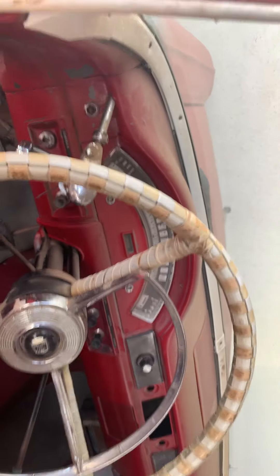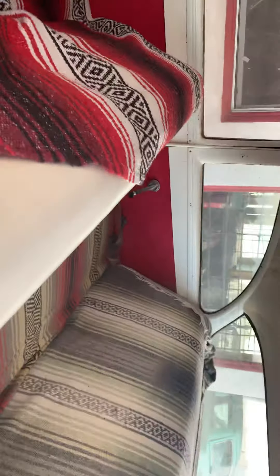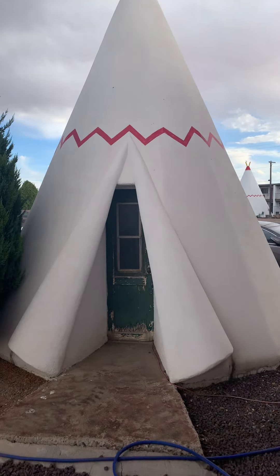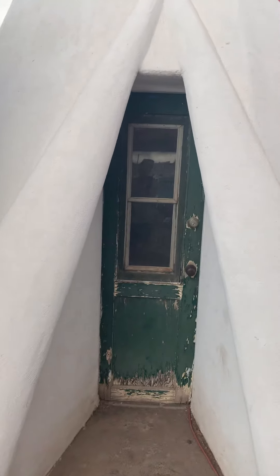Look at that — this is amazing. Oh my gosh, it looks pristine. And then here's a teepee that looks like nobody actually stays in it, so maybe there is something magical about it.